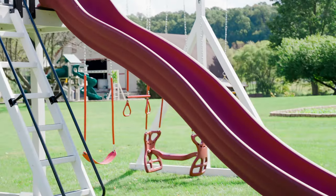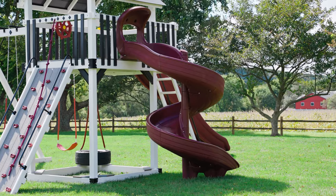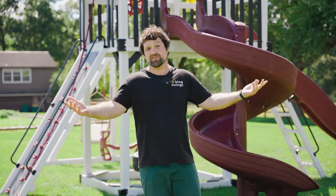This swing set has two different slides. It has the 14 foot avalanche slide as well as the seven foot superspraro slide. But why tell you about them when I can show you them?